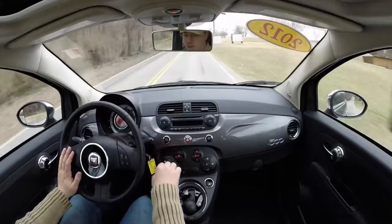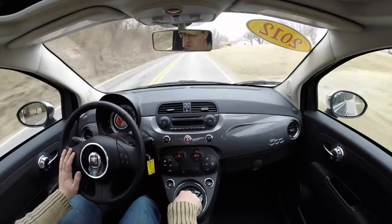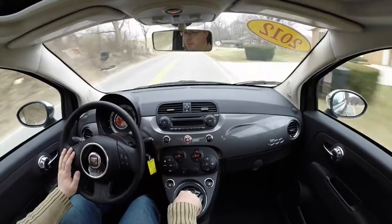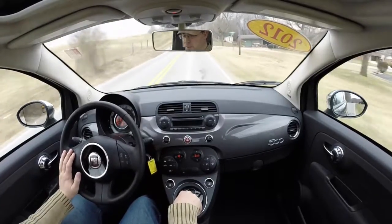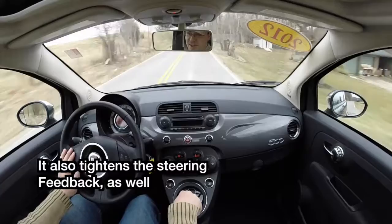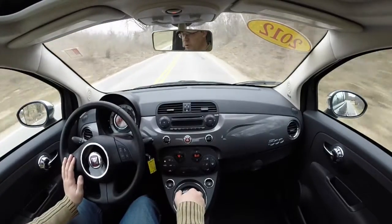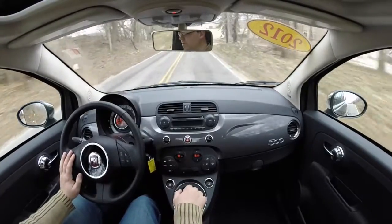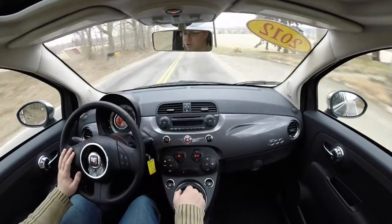Whenever you enable sport mode, what it does is it remaps your shift schedule, opens up the exhaust dampers, and gives you a little more of a sporty feel. Basically what it does is it opens up your rev range for higher revs and sportier shifting.